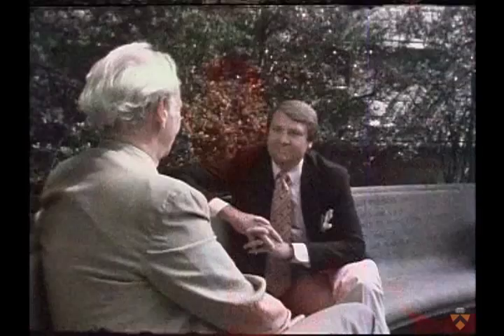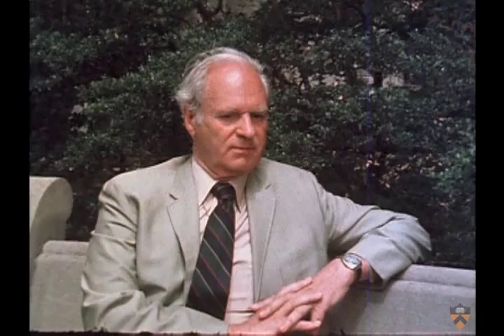Here to help us understand the chapel is its Dean, Ernest Gordon. Thanks very much for letting us come, Dean. Glad to see you. How old is this chapel? Well, it'll be celebrating its 50th anniversary next year. It was built between 1925 and 1928. And at what cost? Two million.